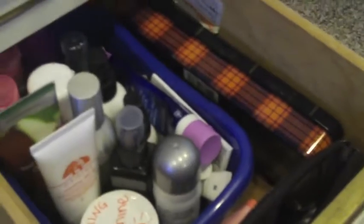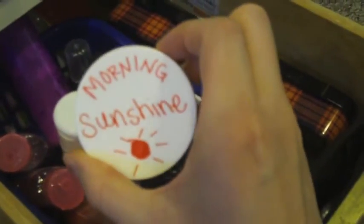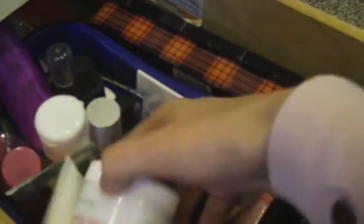And then in the other side is all my kind of face type things. There's like my nail stuff in here too, but this is all just random things - there's like primers and hand sanitizers and face washes. And like this is the stuff I use on my face in the morning, and then like tinted moisturizer, stuff like that.